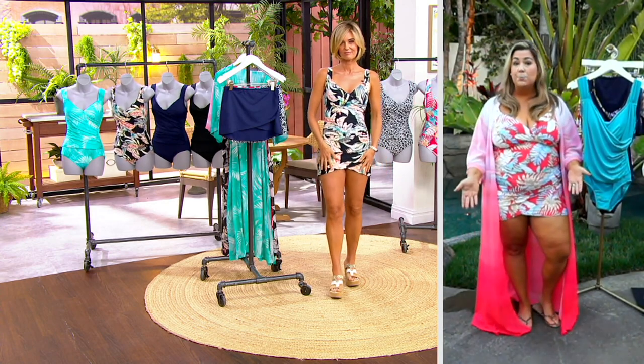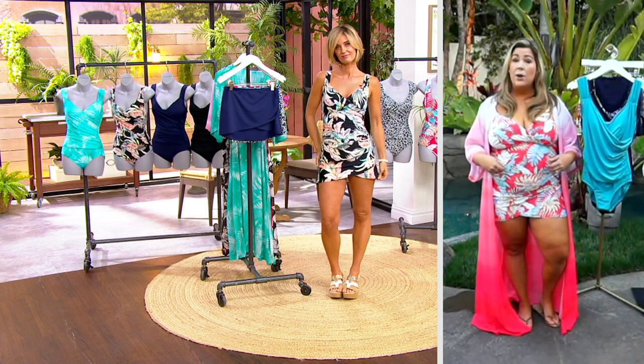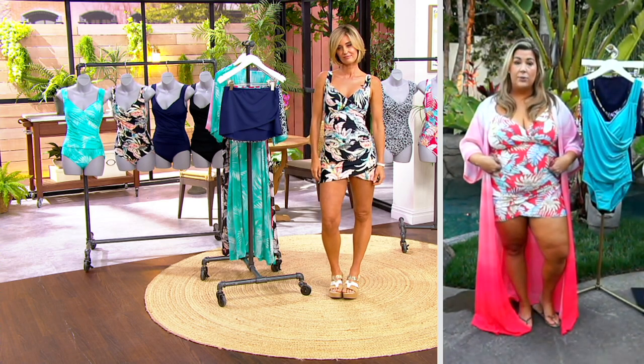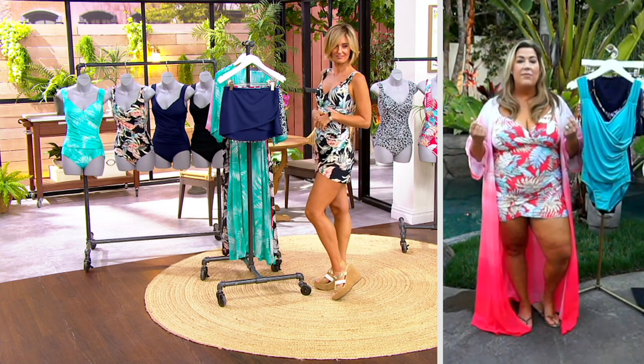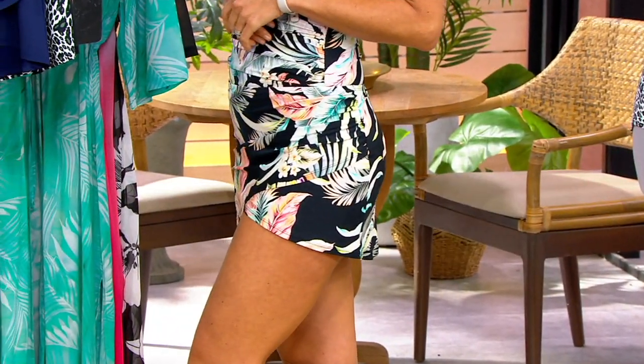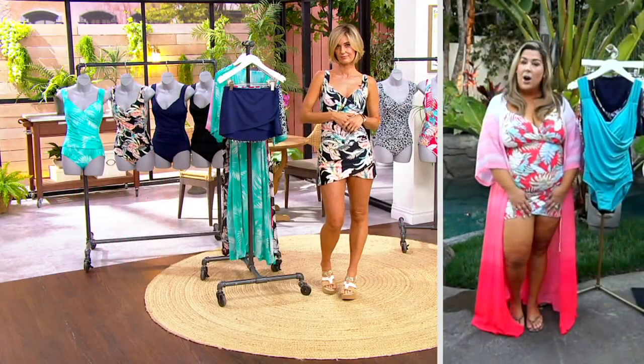I love the little tulip hem. This is a brief-lined pull-on skirt so you can go beach to bar if you just need that quick cover-up. You could also wear this in the pool — it's the same fabric. You're going to have that security, confidence, and comfort, and a little bit more coverage on your upper thighs.